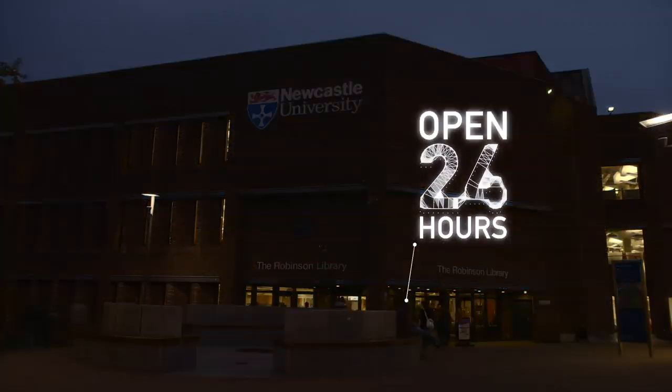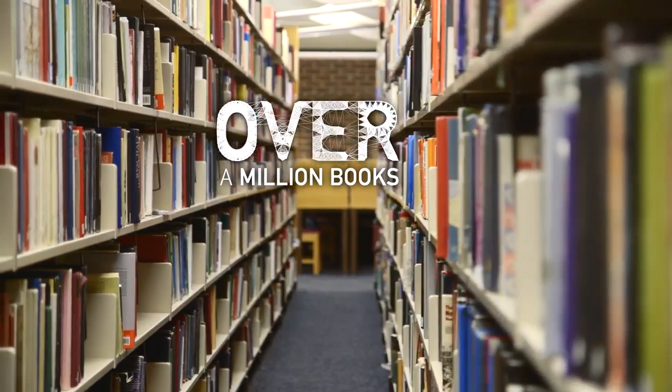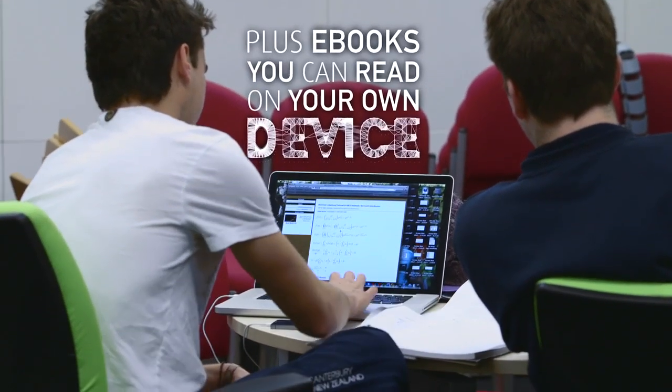One of the advantages of Robinson is that it's 24 hours. There are a lot of different people on hand on all four levels — they're very helpful and very present in the library. The library catalogue is really extensive.